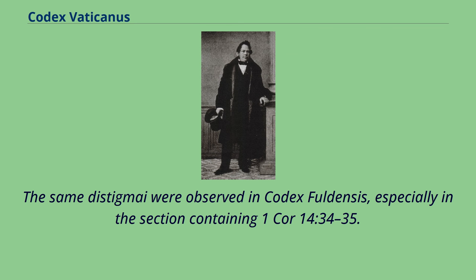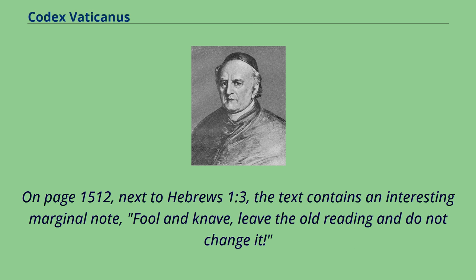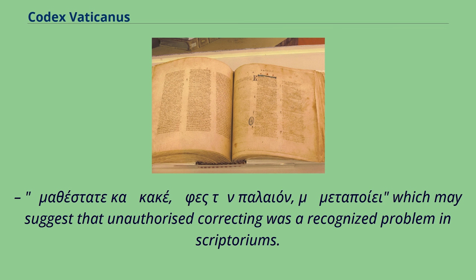The same distigmai were observed in Codex Fuldensis, especially in the section containing 1 Cor 14:34–35. The distigmai of the two codices indicate a variant of the Western manuscripts which placed 1 Cor 14:34–35 after 1 Cor 14:40. On page 1512, next to Hebrews 1:3, the text contains an interesting marginal note: 'Fool and knave, leave the old reading and do not change it,' which may suggest that unauthorized correcting was a recognized problem in scriptoriums.